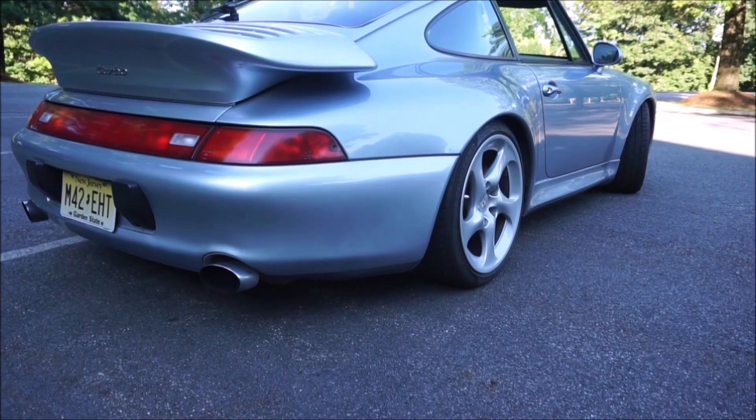Hey guys, it's Glenn from GlensCarCollection.com and today I'm going to tell you why you need to buy a Porsche 993 Turbo right now.